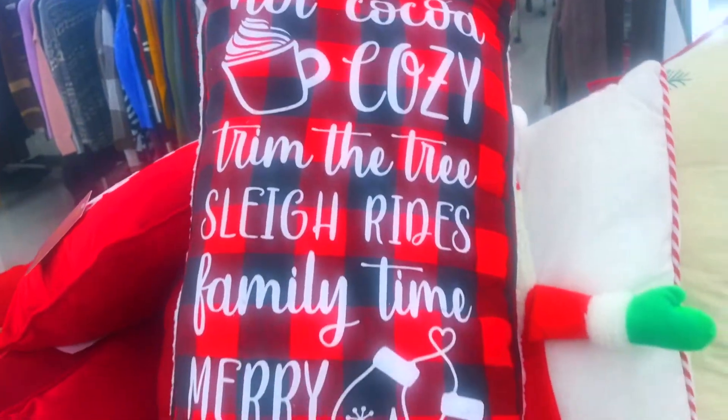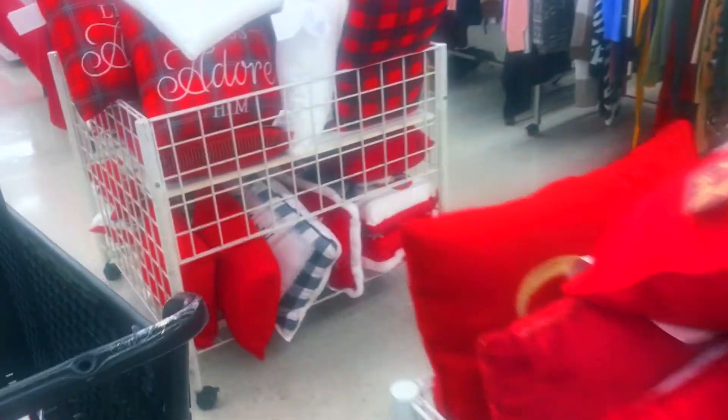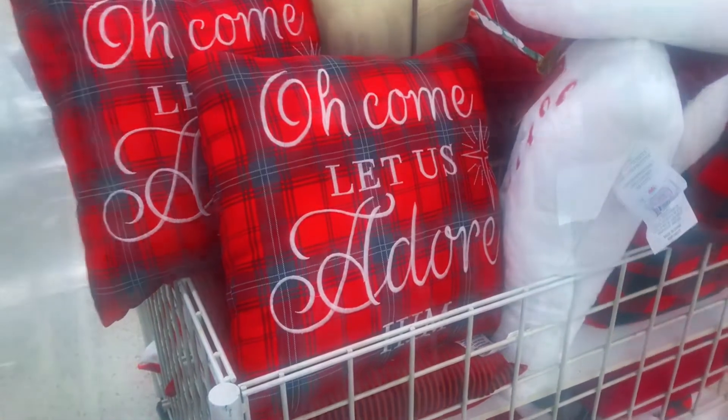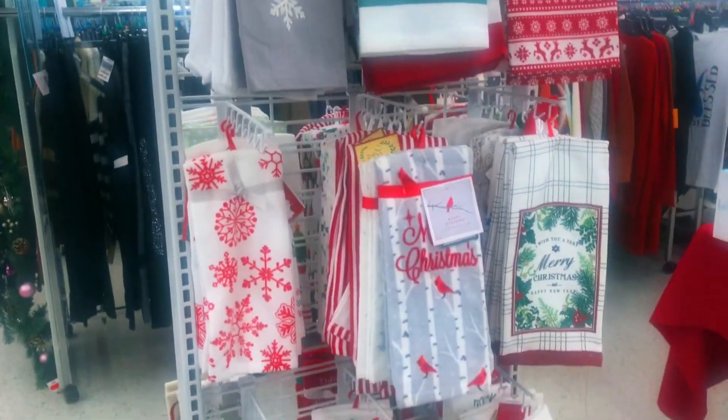Let me turn it around for you guys so y'all can see it. They got everything — 'Hot Cocoa,' 'Cozy,' 'Trim the Tree,' 'Slay,' 'Rise,' 'Family Time,' 'Come Let Us Adore Him,' the 'Believe' pillows. These would make really good gifts too — a cute little holiday pillow to put on your couch or on your bed.